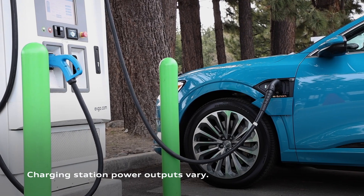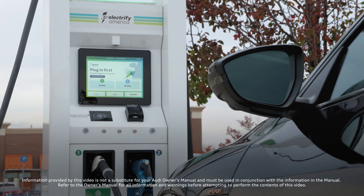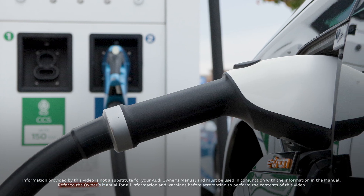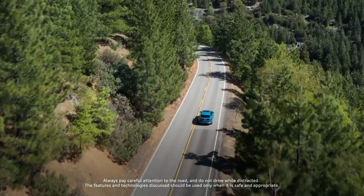When using a charging station, keep in mind that power output varies and not every station will consistently deliver the indicated power. Better charging, better performance, so you can enjoy the journey in your Audi e-tron.